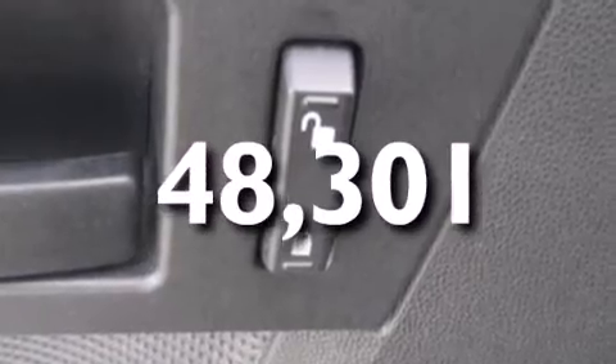This vehicle has fewer than 49,000 miles on the odometer. Contact us today and schedule your opportunity to see this vehicle in person.